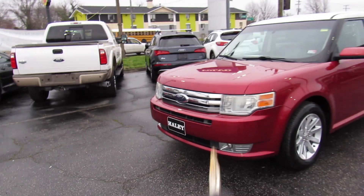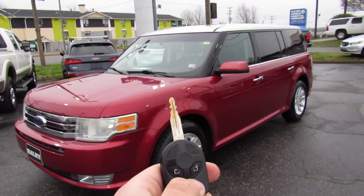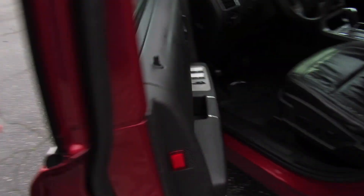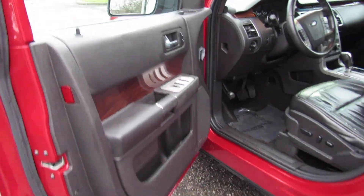It does include your typical Ford key fob — lock, unlock, and press and hold down below for panic. Go ahead and get inside.